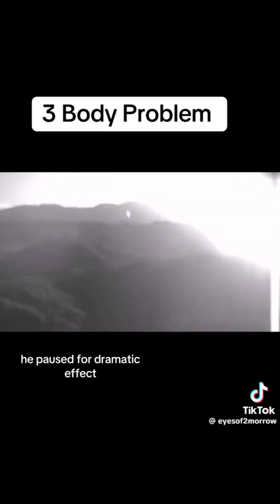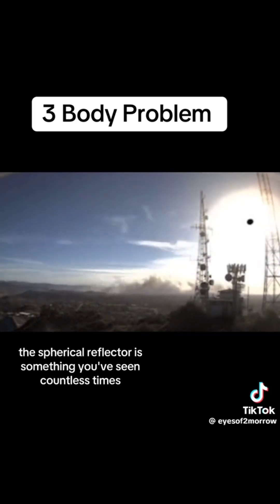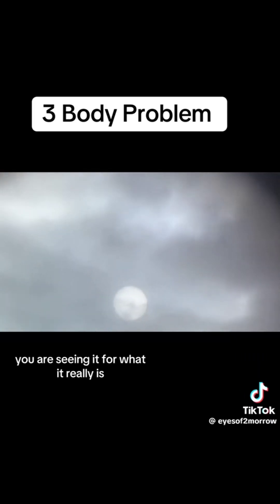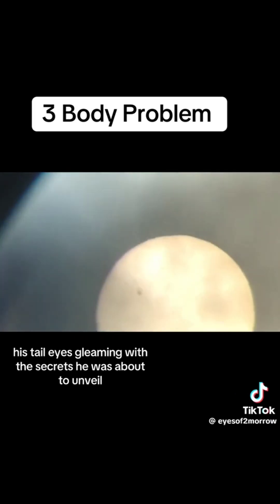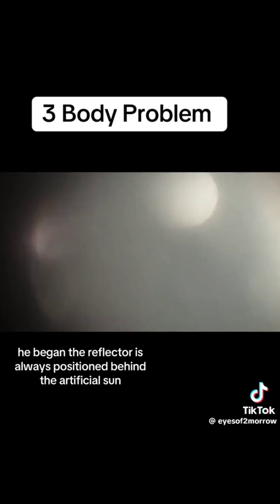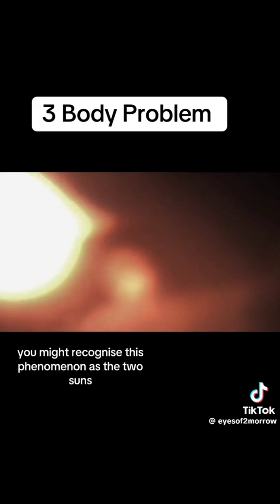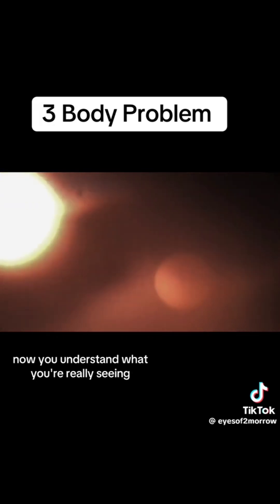He paused for dramatic effect, allowing the information to sink in. The spherical reflector is something you've seen countless times, yet you never understood what it truly was. It has been called many names, but here, in this moment, you are seeing it for what it really is. According to these patents, the reflector is always positioned behind the artificial sun. This device controls the intensity and direction of the light rays. You might recognize this phenomenon as the two suns making rounds all over social media. Now you understand what you're really seeing.